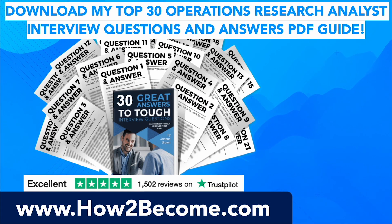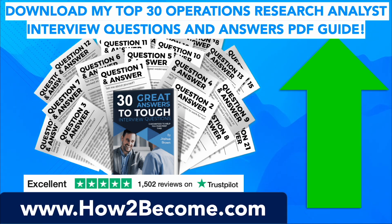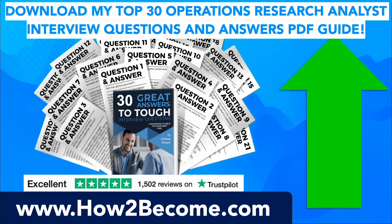Don't go anywhere as I still have plenty more interview questions and answers to give you in this video. When you're ready, you can click the link in the top right-hand corner or in the pinned comment below the video. It will take you through to my website, HowToBecome.com, where you can download my top 30 operations research analyst interview questions and answers in a PDF guide.